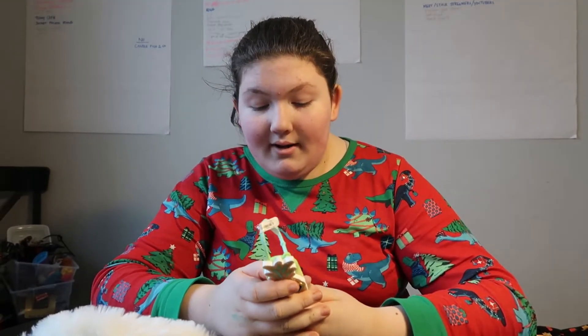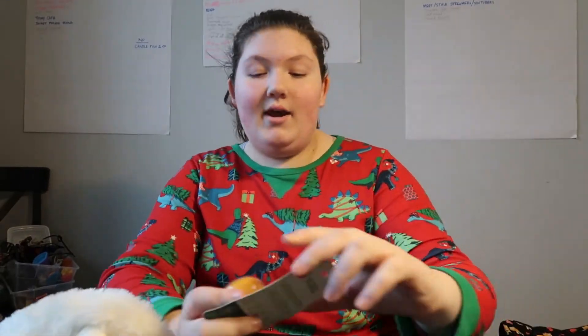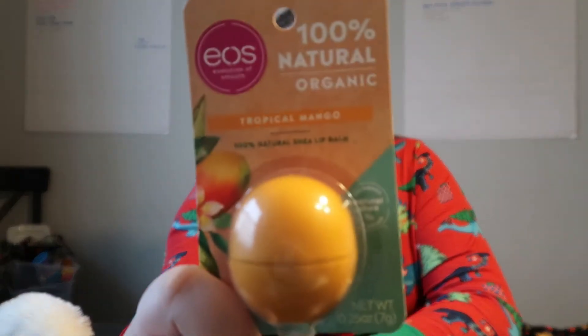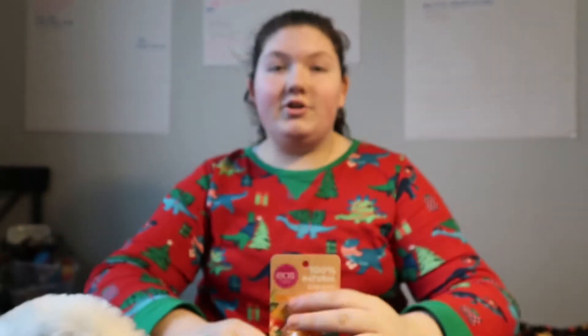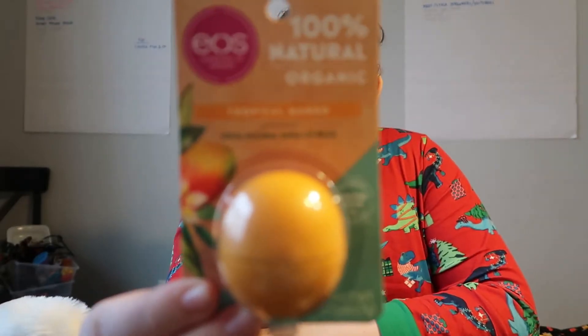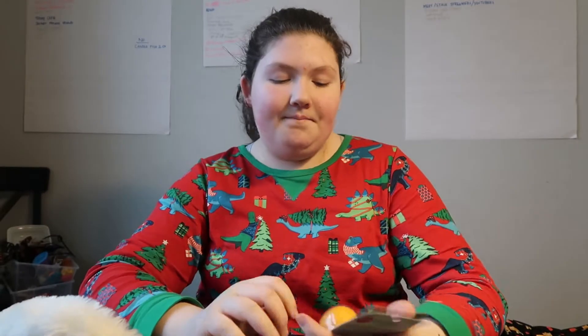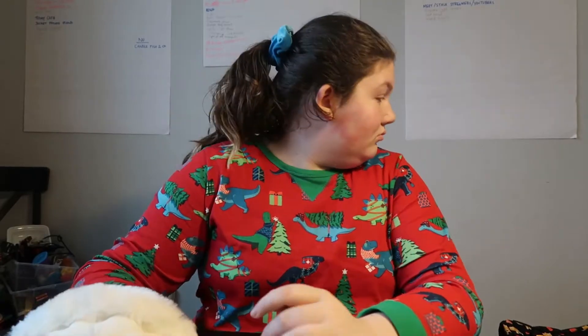Then I have more candies as usual. Then I got an Eos — my dog is walking around making so much noise, if you guys can hear her. But I got an Eos lip balm; this is tropical mango flavored. I'm excited for that. I like Eos a lot.